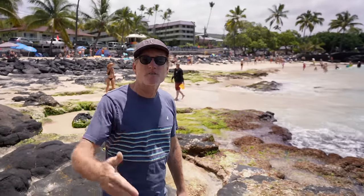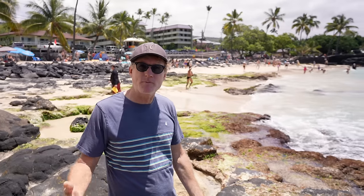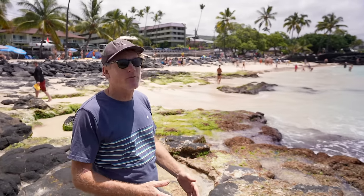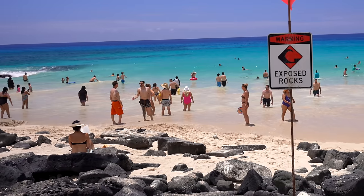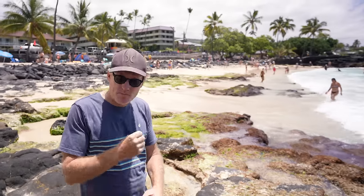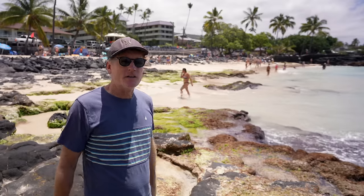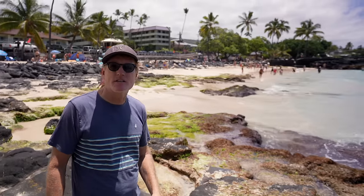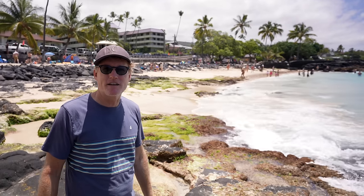Here we are at Magic Sands, also known as La Aloha. It's a low tide day and the sand is just coming back — it can range from sand all the way up to the lifeguard stand to no sand at all. This is the main beach in town for the best white sand beach. When it gets more sand, it's beautiful — great wind, waves aren't too big. The only downfall is it's sort of small, so there are a lot of people in a small area.